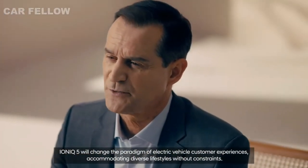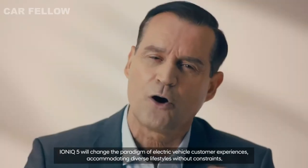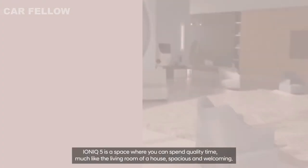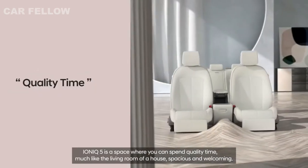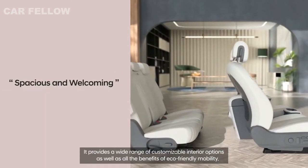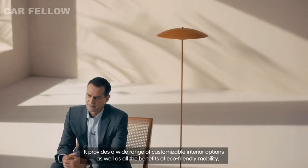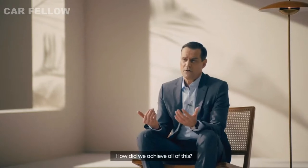IONIQ 5 will change the paradigm of electric vehicle customer experiences, accommodating diverse lifestyles without constraints. IONIQ 5 is a space where you can spend quality time, much like the living room of a house, spacious and welcoming. It provides a wide range of customizable interior options as well as all the benefits of eco-friendly mobility.